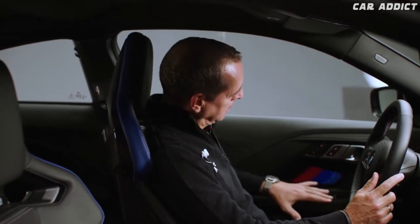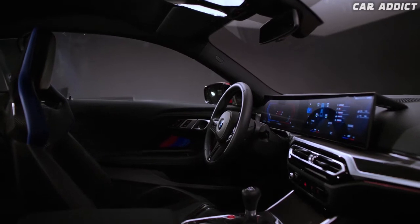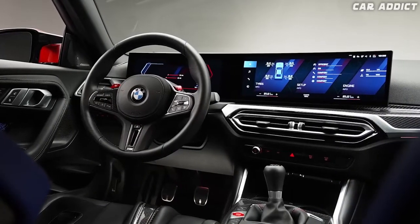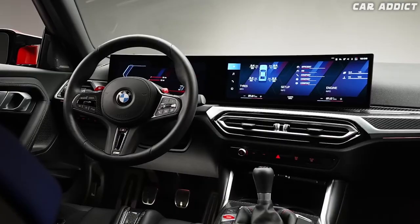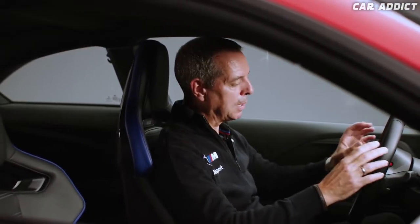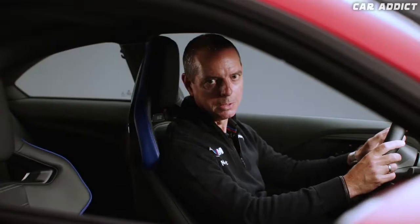Now let's go to the interior. Looking inside, it is obvious that we have a lot of M-specific elements. First of all, the M colors in the door panel, but also the very nice curved display in front with the typical M digits and the typical M man-machine interface that you work with when driving. Also new to the M2, we have an M steering wheel with M1 and M2 setup buttons.